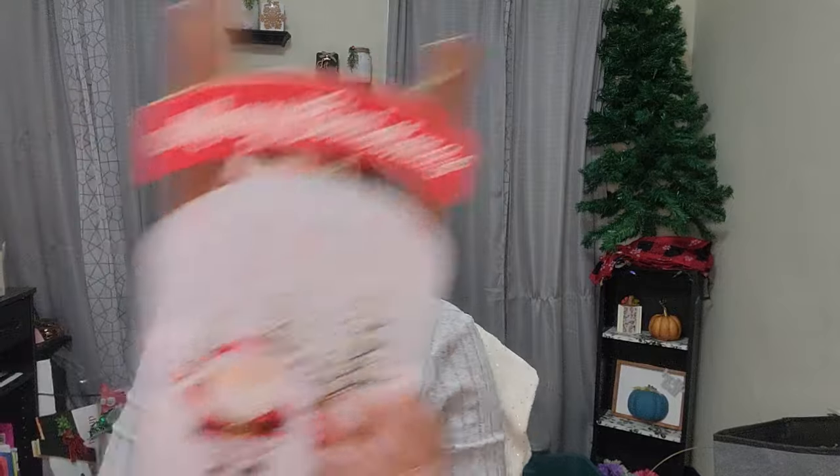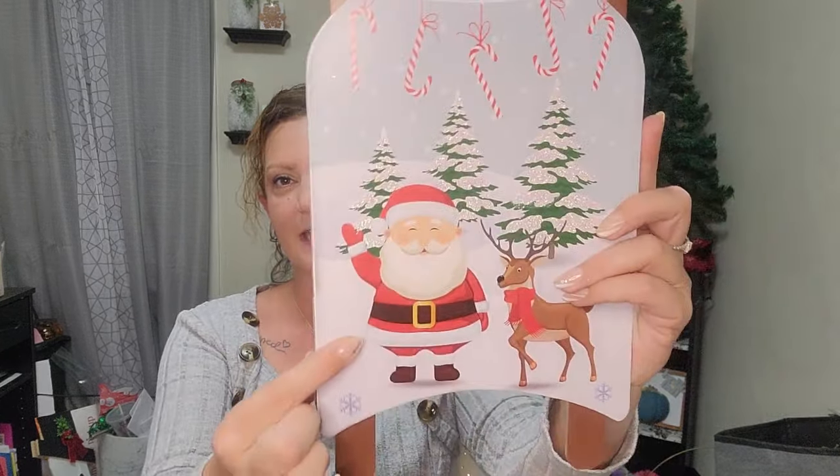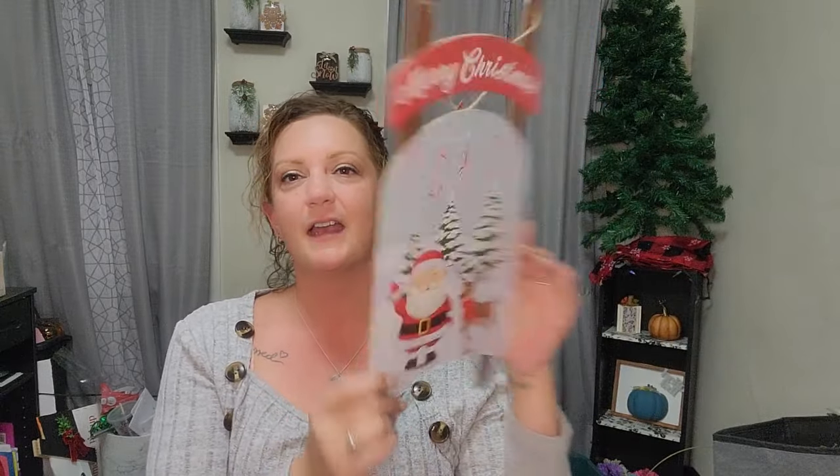I picked up a couple new signs as well — I get these for work. There are six provider doors in my office and I had them all last year, but between packing up, bringing stuff home, and storing it, some went missing. So I picked up a few new ones. This one says Merry Christmas and has Santa's face on a sleigh — very cute.